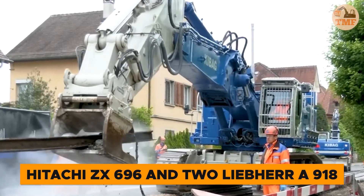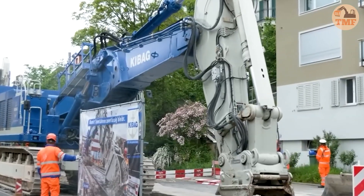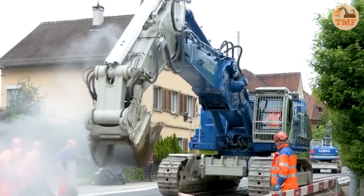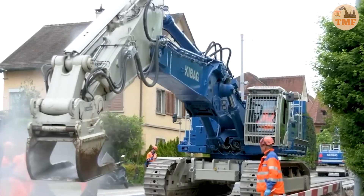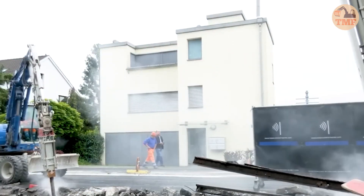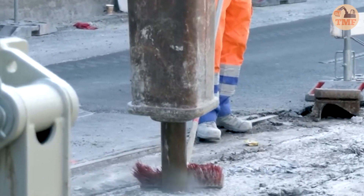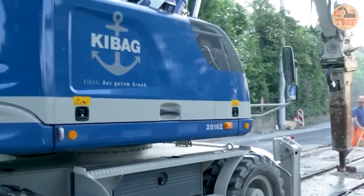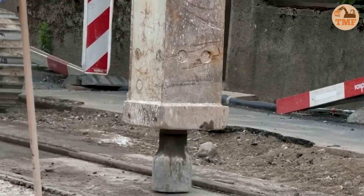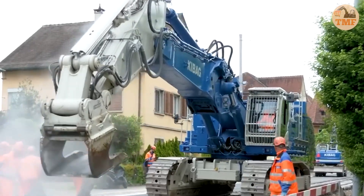When it comes to intricate tasks like rail dismantling, the Hitachi ZX 696 and two Liebherr A918 compact machines form a formidable team. The Hitachi ZX 696, boasting 331 horsepower and a 71-ton weight, powers through heavy-duty jobs with ease. Complementing its strength, the precise handling of the Liebherr A918 compact machines ensures seamless coordination. Together, this trio operates in perfect sync, making the dismantling process on Zurich's Stasa smooth and efficient, showcasing their combined power and precision.